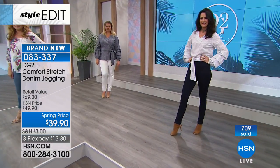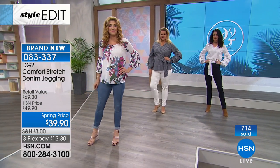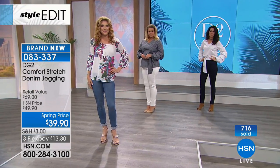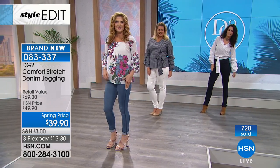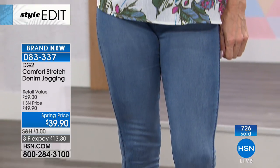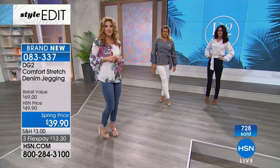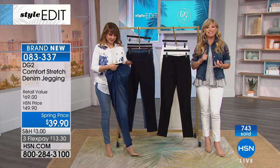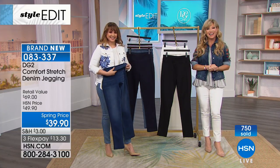If you're interested in wearing something you could really wear all day, all night, and the next day — maybe you're going on a long flight and basically want to wear your pajamas — here you go. They're as comfortable, if not more comfortable, than your pajamas. Right now we have all the colors and sizes. Go to HSN.com to place your order because we are very busy — a lot of you picking up more than one.